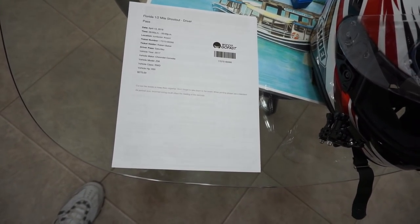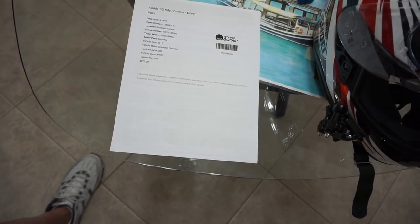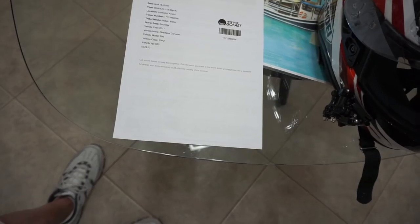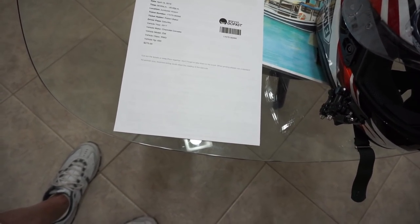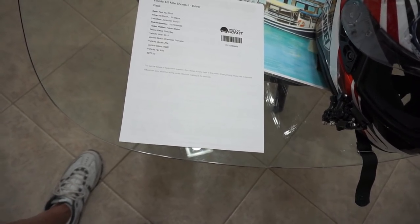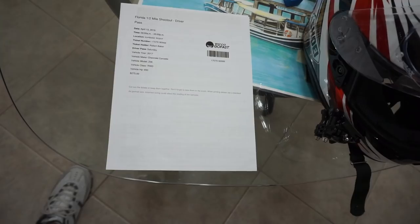We're getting ready, and then we have to go to a driver's meeting, get our numbers and everything else. Saturday morning we'll make the ride to Ocala, which is about 45 minutes from my house. Let's go run the car and see how it goes.